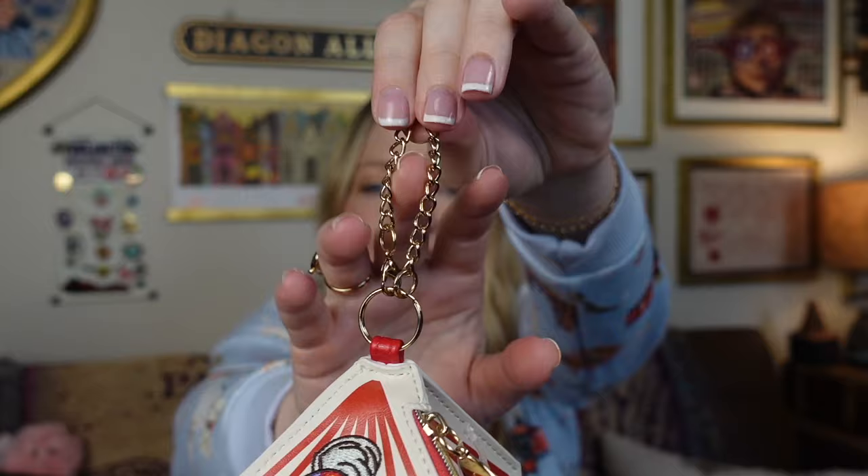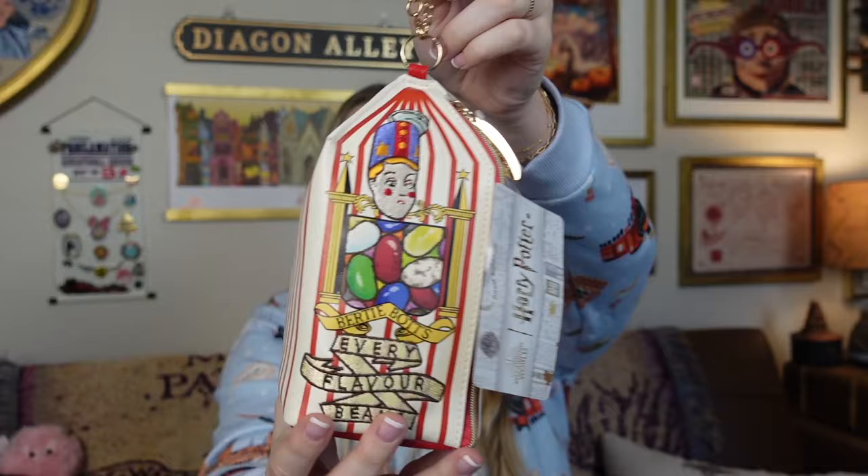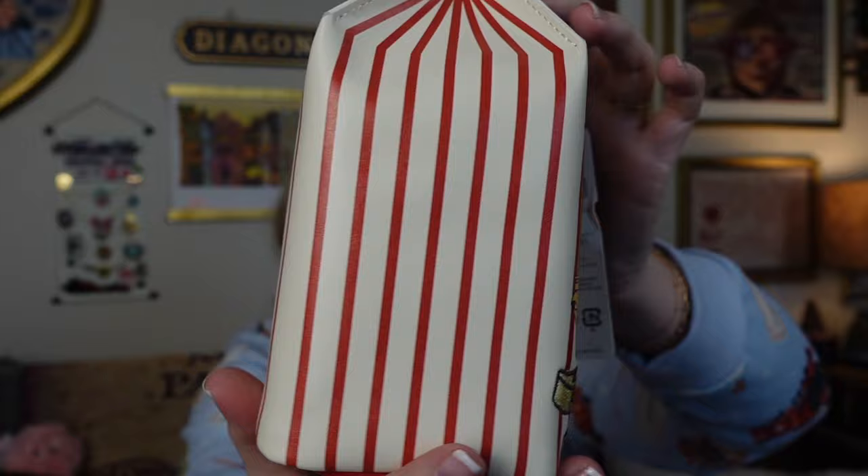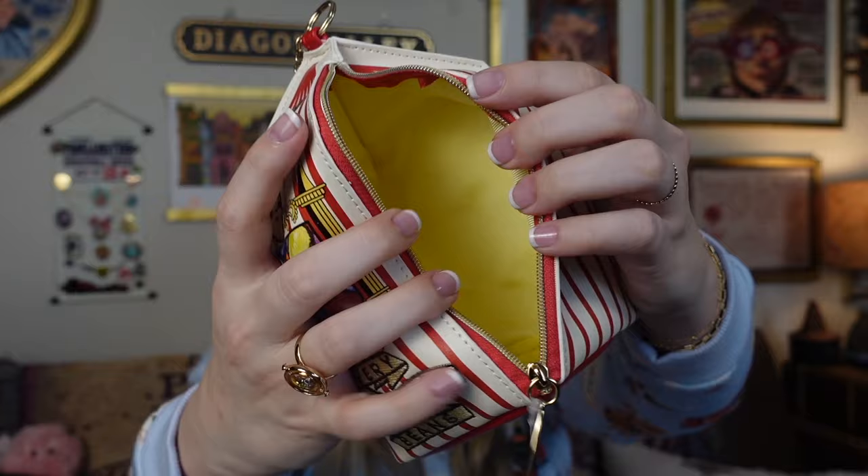Next we have the Every Flavor Beans little bag from Flapper — this one just has this tiny chain. I think you just attach this to a larger bag and you can put some smaller items in here. What I really love about it is how it has all this embroidery work, and right down here where it says 'Every Flavor Beans.' Feels very good quality. Here is the zipper and the inside — it's yellow inside but you could fit quite a lot of things in here. This would be cute to attach to a backpack or a tote bag.